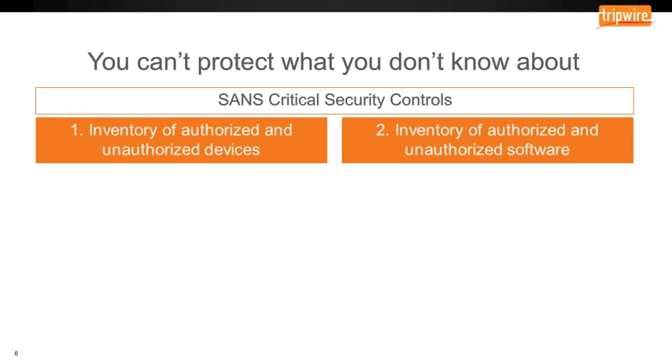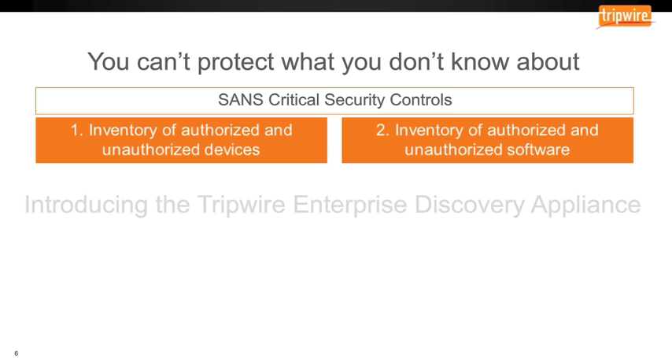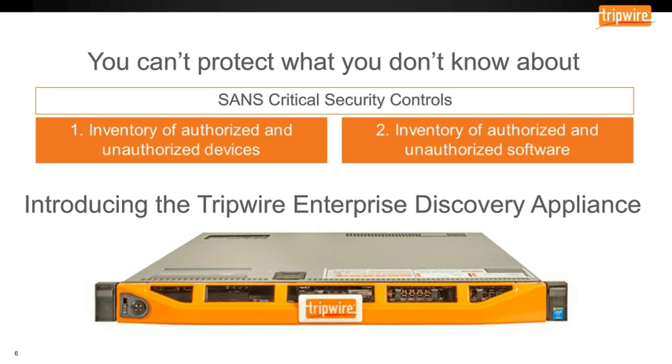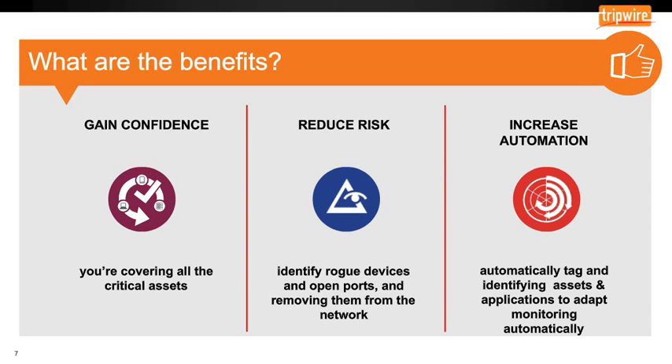Those are really the top four. But the second two don't make sense unless you know what you have, and more importantly, what's on each of those devices. That's what we're really trying to address. To do that, we've introduced this new capability — it's called the Tripwire Enterprise Discovery Appliance. It's pretty cool looking — big, bold, and orange because Tripwire is really an orange company. There are a lot of critical benefits in terms of how it functions and works.